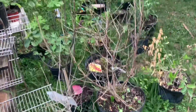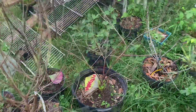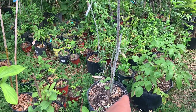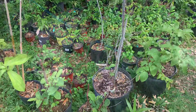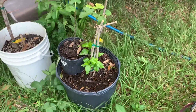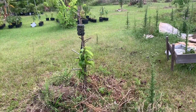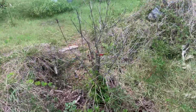I dug up my jaboticaba tubas but they were not too good — repotted them, they're going to live. Same with the batomba, which was badly affected but it's coming back. My white guava and white seedless guava — I dug them up, repotted them. That's the kilo guava — dug that up, repotted it — they're all going to live. The blackberry jam tree died back but it's coming back and it's going to be fine.